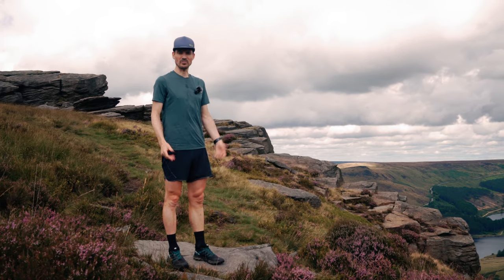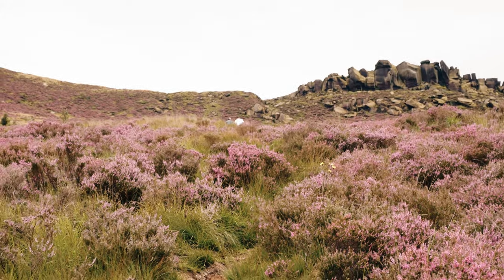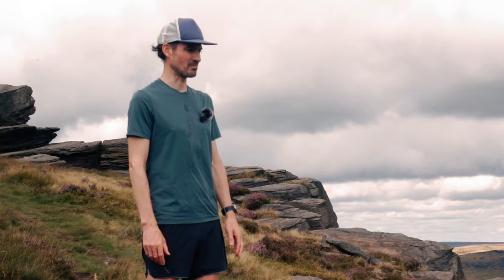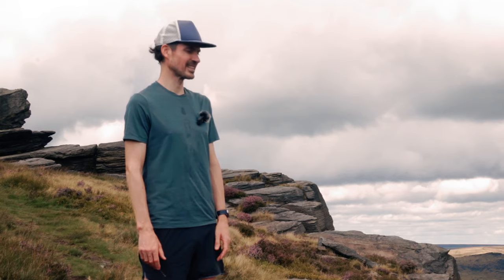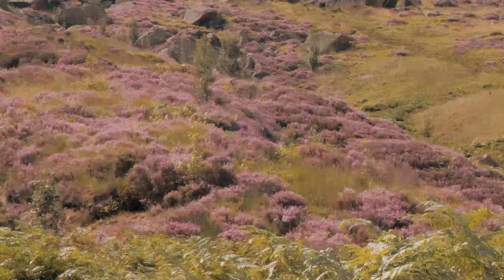Right, we're here at the top of Dead Man's Descent. We've just trekked up it and yeah, it's looking pretty technical and much more rocky than I remembered, but we're here so we'll give it a go.